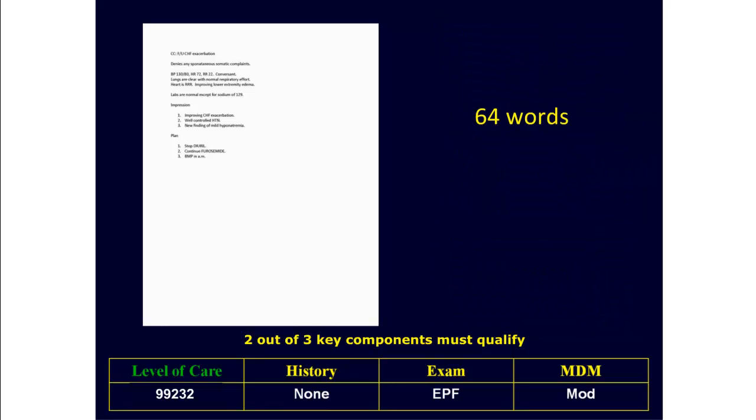So now we know the note contains 64 words and is worth $69.31, which works out to $1.08 per word, which is pretty efficient documentation.